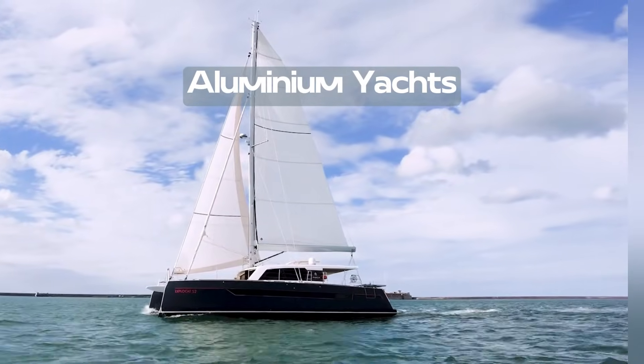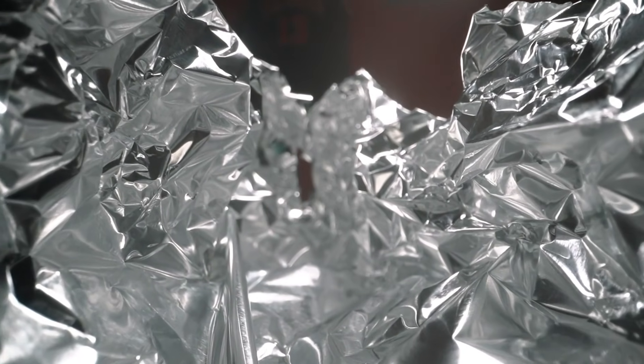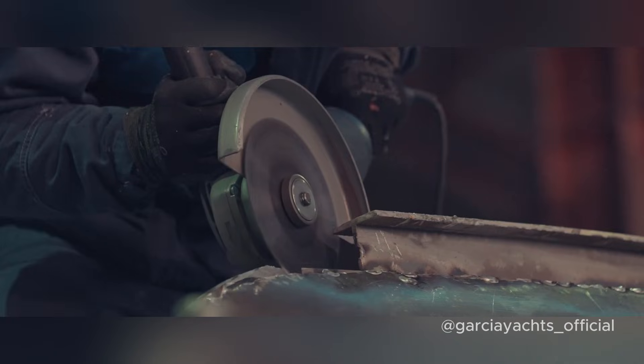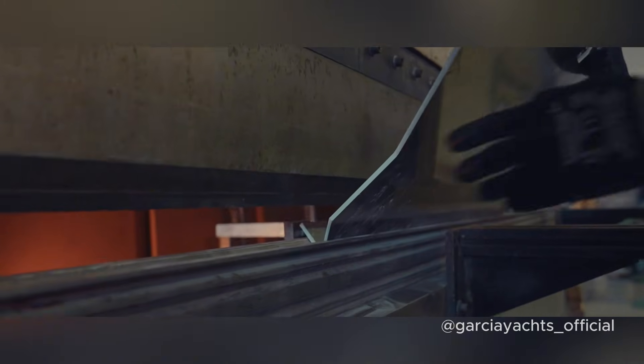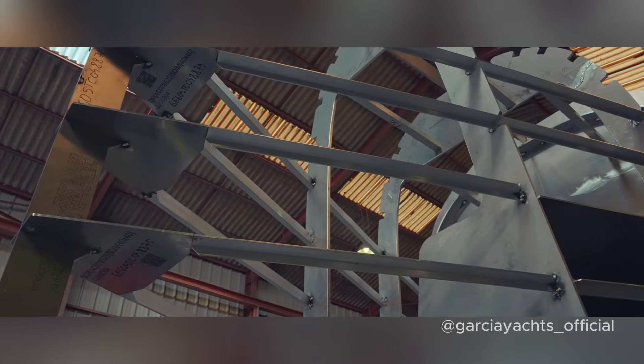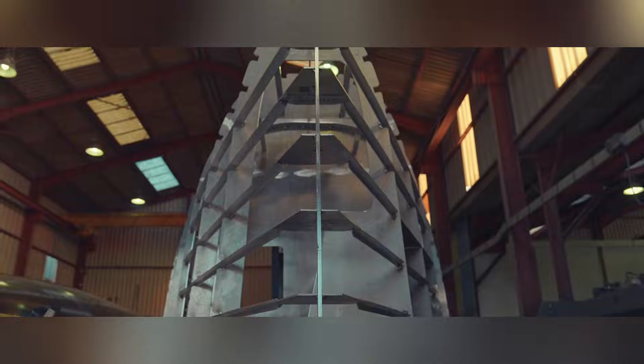Aluminium boats are a hot topic in the sailing world, and for good reason. This material has some incredible properties that make it a favourite for building durable, high-performance yachts. But what exactly sets aluminium apart? Aluminium is lightweight, strong and resistant to corrosion when properly treated — a great material for building yachts and catamarans which demand structural integrity while maintaining speed and efficiency.